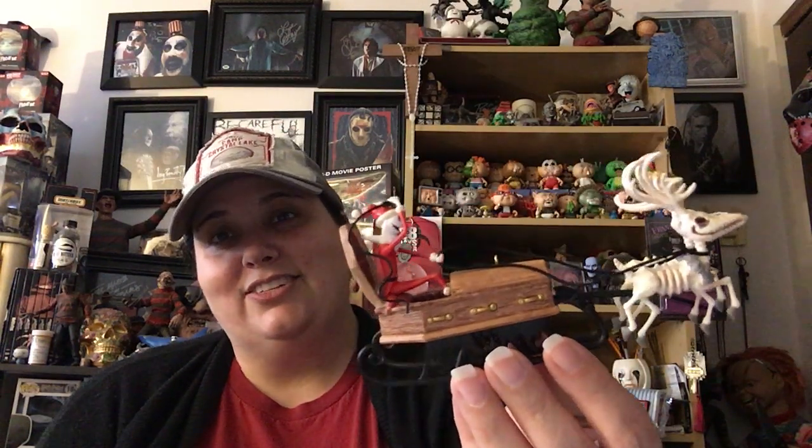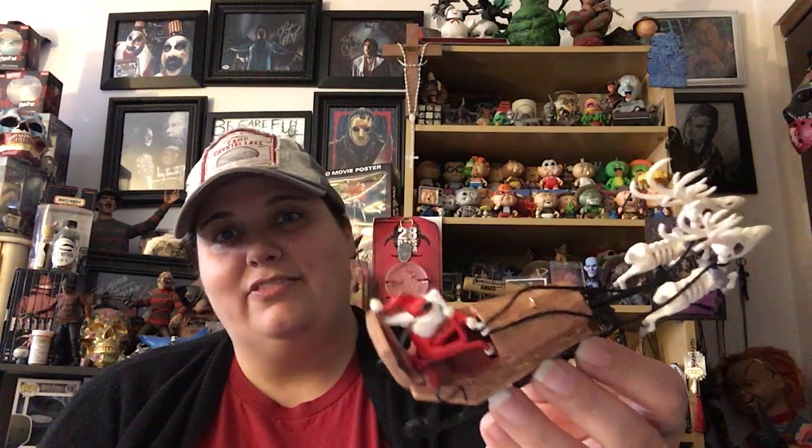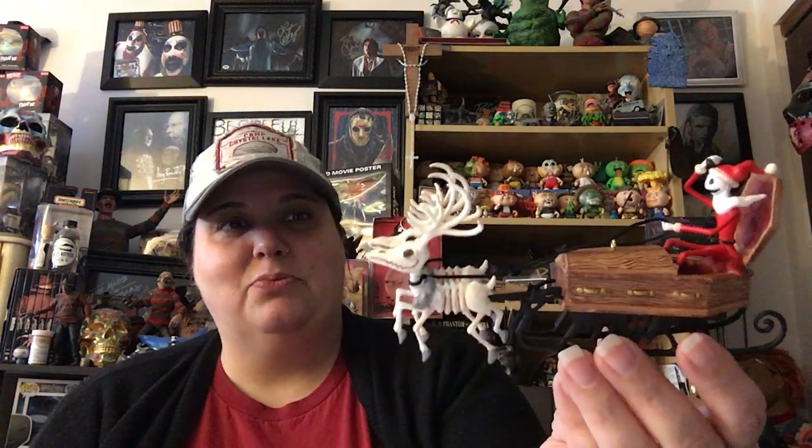I think this is one of my favorite ones I got this year - 'Here Comes Sandy Claws' from Nightmare Before Christmas. It's Jack in the sleigh with two skeleton reindeer. He's in his little coffin sleigh in his Santa suit. I really like this one, it feels very delicate. Definitely want to make sure you get this one wrapped back up and put away nicely when you store it.